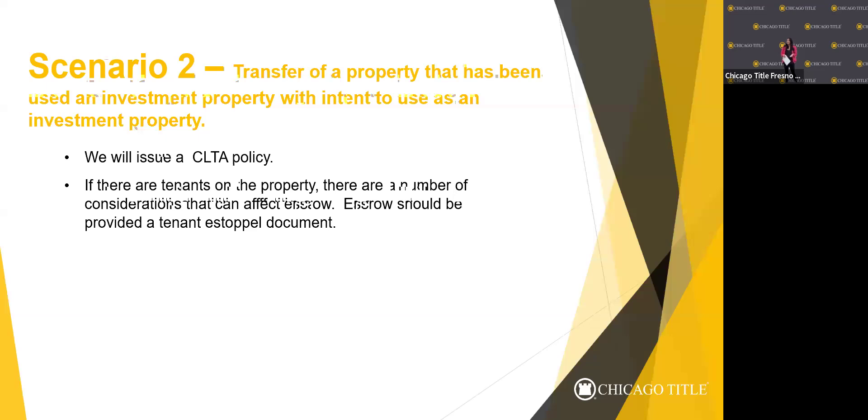A 1031 exchange is an intermediary company that holds the funds after the sale of a property, then uses those funds to purchase another property — you're exchanging one like-kind property for another. I've spoken to several CPAs and they've indicated that you don't have to buy the same type — for example, sell a farm and buy a commercial building. You just have to buy another investment property, but clients should always check with their CPAs to confirm.